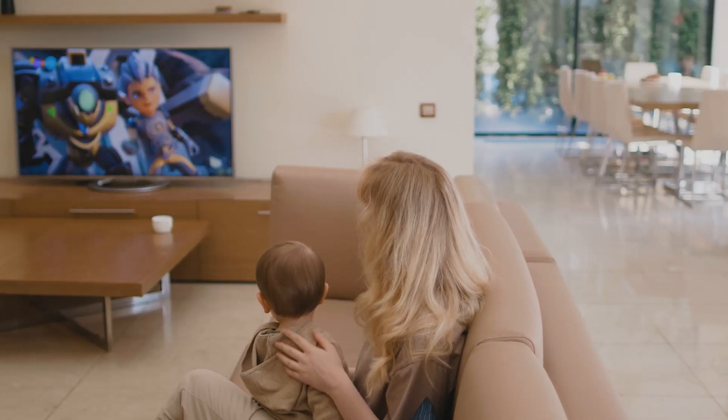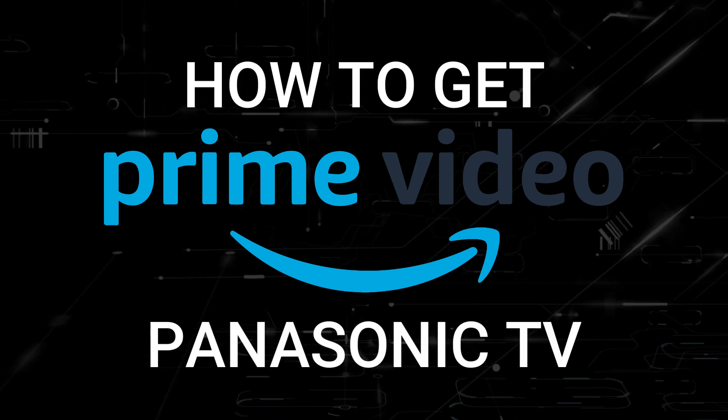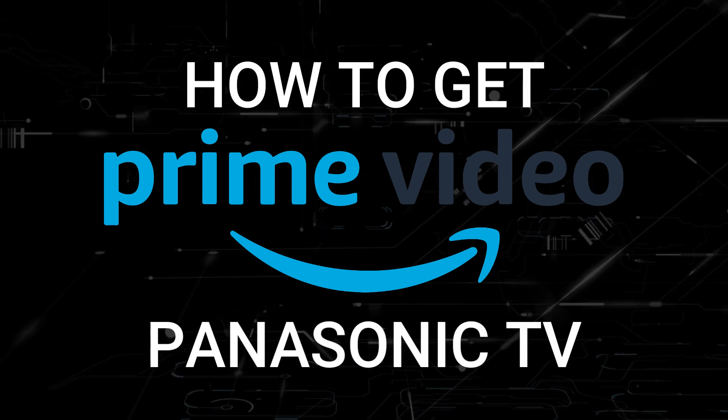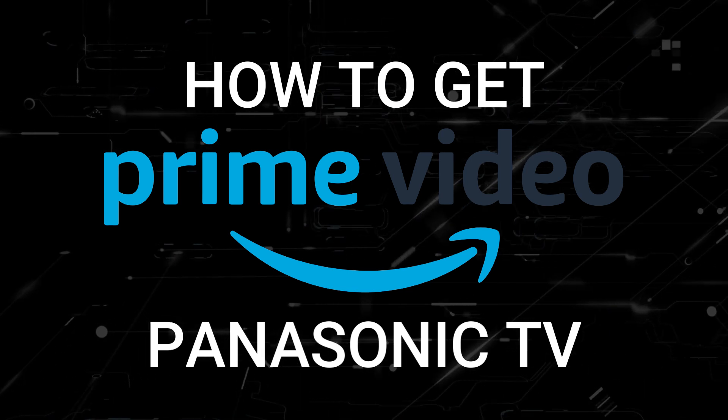One of the most popular streaming apps out there today is Amazon Prime Video. And if you're watching this, you're probably wondering how to get this great app installed on your TV. In today's tech video, I'm going to show you how to get the Amazon Prime Video app on any Panasonic TV.